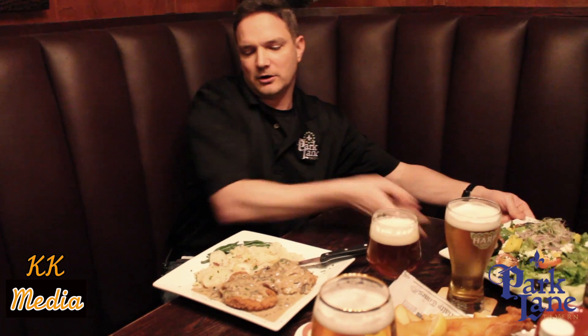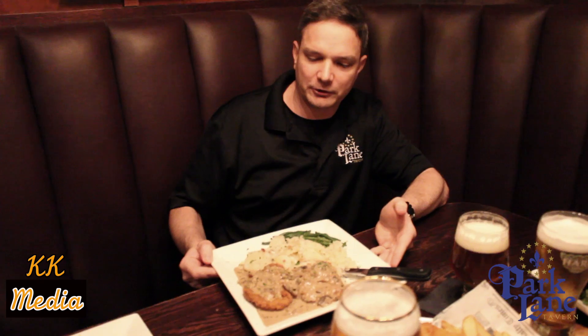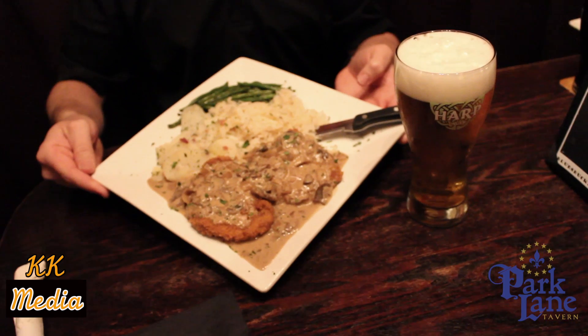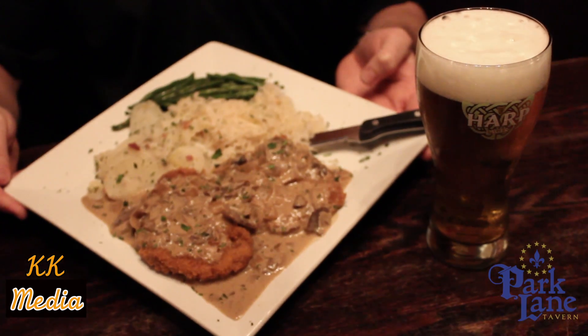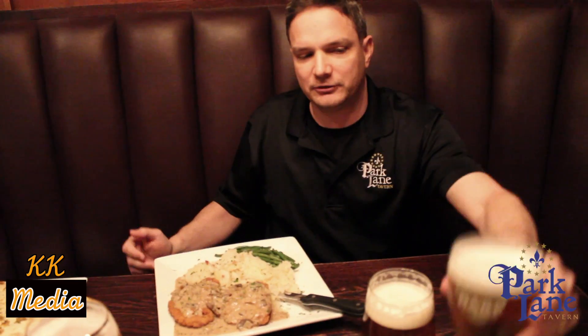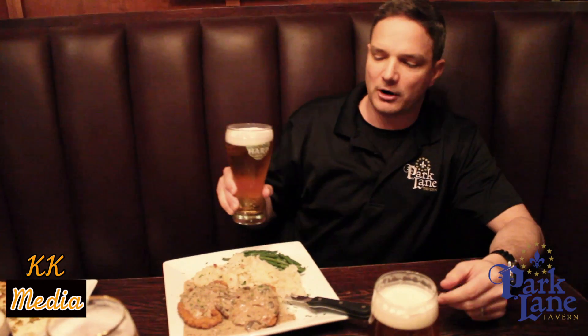This is our signature Jaeger Schnitzel, first featured during our Oktoberfest. It's two hand-breaded pork cutlets served with warm potato salad, sauerkraut, green beans, in-house made dressing, and breadcrumbs — the whole nine yards. For this dish, I like to go a little bit lighter and pair it with our Harp.